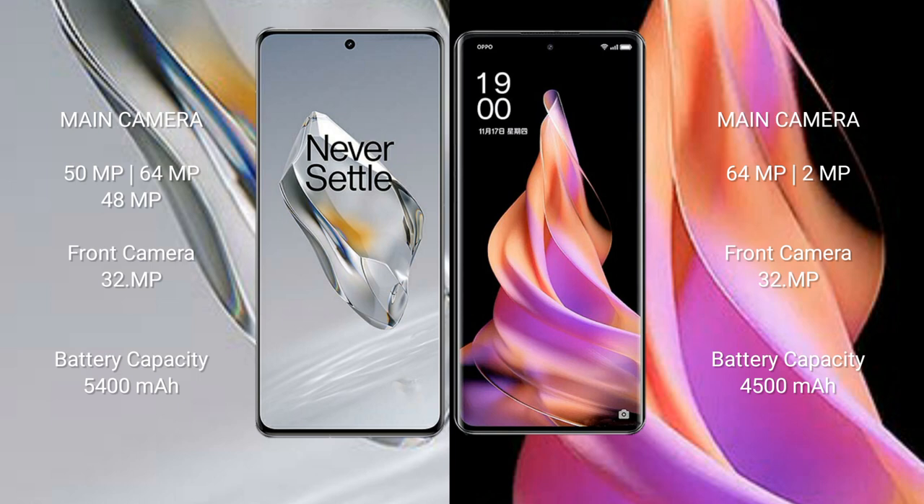The OnePlus 12 has a 5400mAh battery with 100W fast charging support, while the OPPO Reno 9 has a 4500mAh battery with 67W fast charging support.